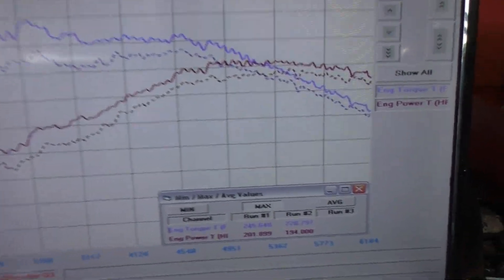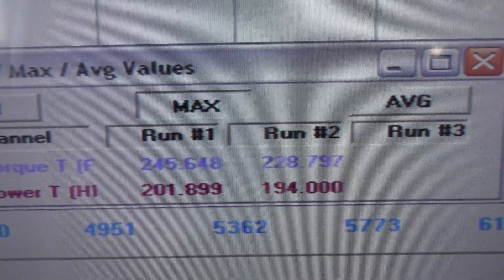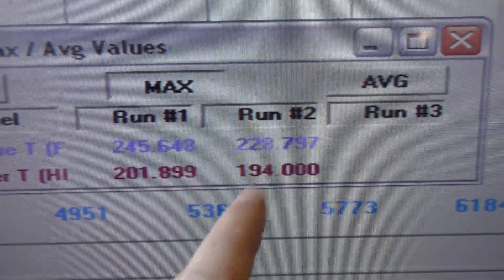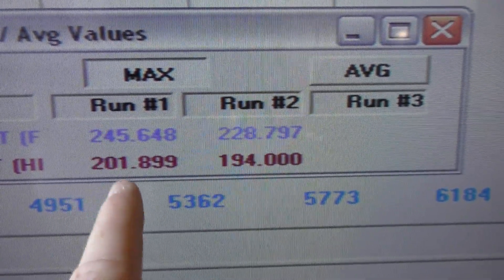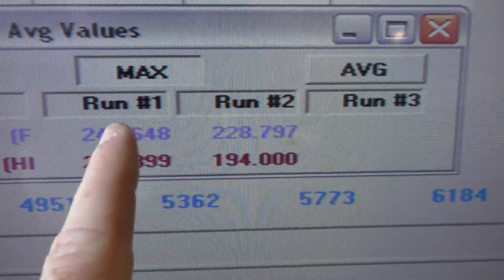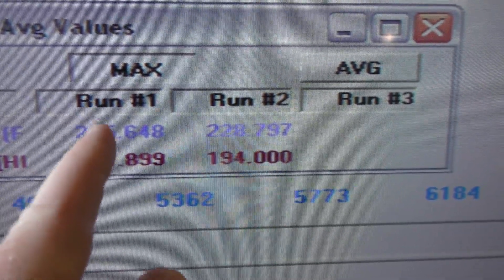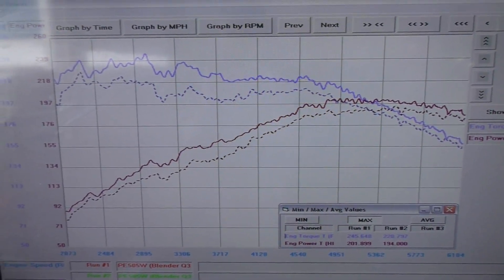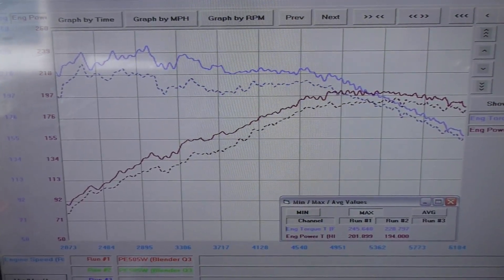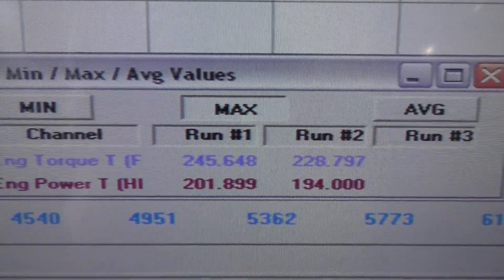Here's the highest versus the lowest run using 87 octane fuel — I cannot believe how much power we made. The factory claims 228 at the crank. On this Mustang dyno with uncorrected numbers, we made 201 wheel horsepower on the highest run versus 194 on the lowest. For torque, they claim 258 at the crank and we made 245 at the wheel on the highest and 228 on the lowest. The graphs show a crazy amount of timing change as the ECU adapts to the fuel.